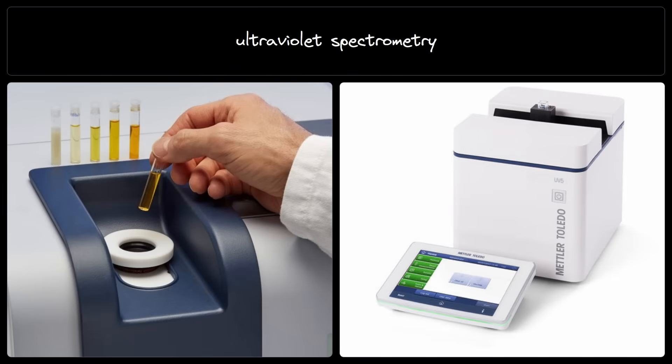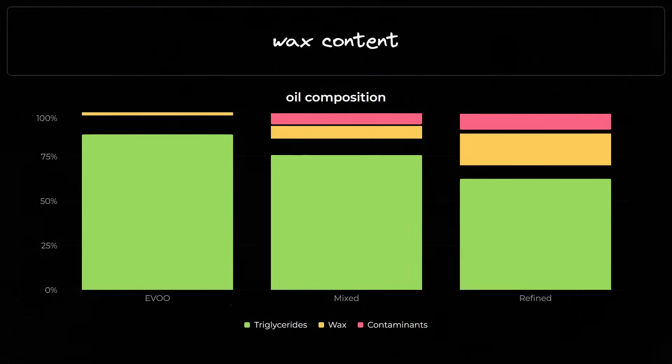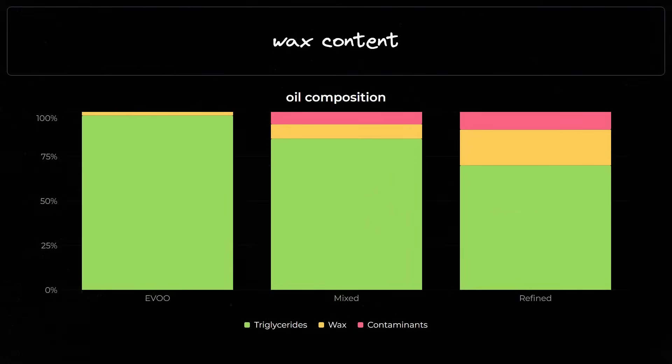Next, ultraviolet spectrometry: shining UV light through oil to measure absorption at 232 and 270 nm. These parameters, known as K232 and K270, detect contaminants faster than toddlers detect unlocked phones. Higher values mean lower quality. There's also wax content testing, which reveals if the oil has been refined or mixed with other low-quality oils — basically the equivalent of putting Mountain Dew in your fine scotch.